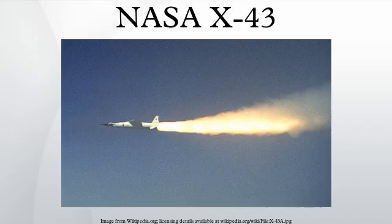The first plane in the series, the X-43A, was a single-use vehicle. Three of them were built. The first was destroyed after malfunctioning in flight. The other two successfully flew, with the scramjet operating for approximately 10 seconds, followed by a 10-minute glide and intentional crash into the ocean.